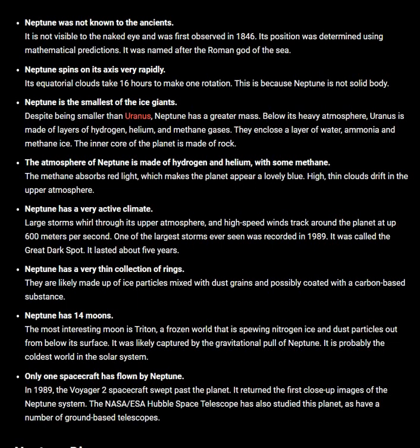Only one spacecraft has flown by Neptune. In 1989, the Voyager 2 spacecraft swept past the planet. It returned the first close-up images of the Neptune system. The NASA ESA Hubble Space Telescope has also studied this planet, as have a number of ground-based telescopes.